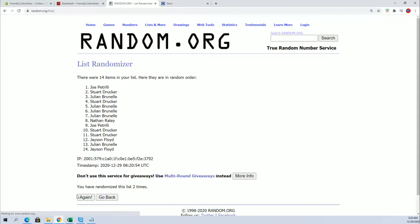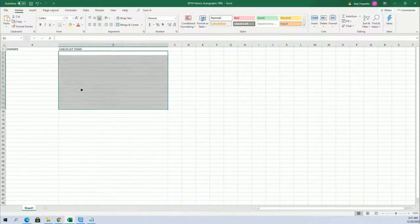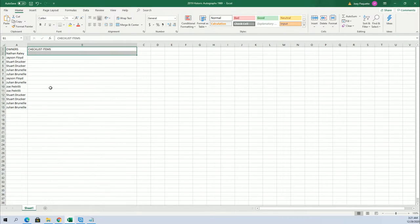All right, guys, we got a 14 flip here. Names and items seven times each. Nathan R to Jard C. And let's do checklist items next.